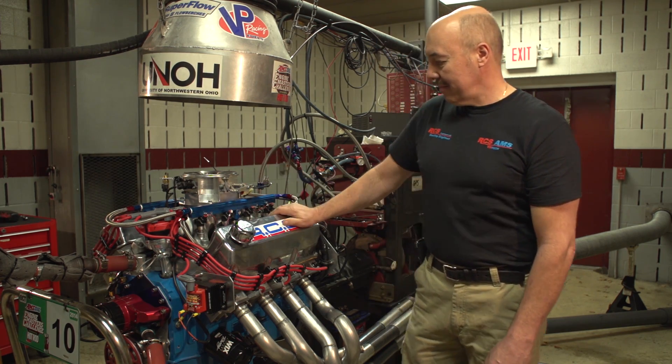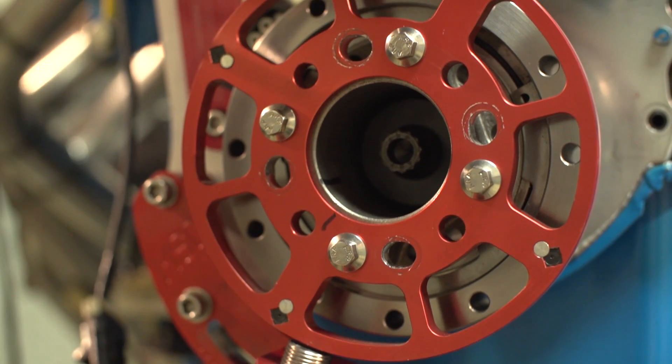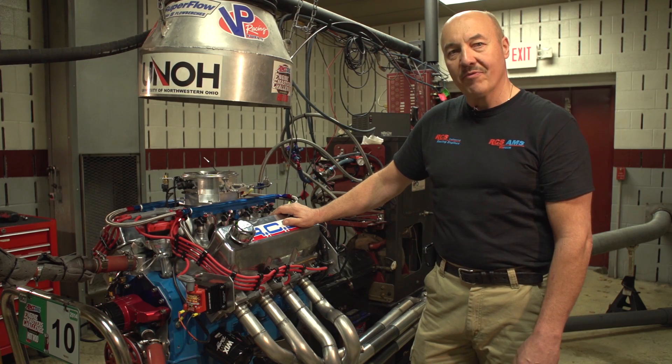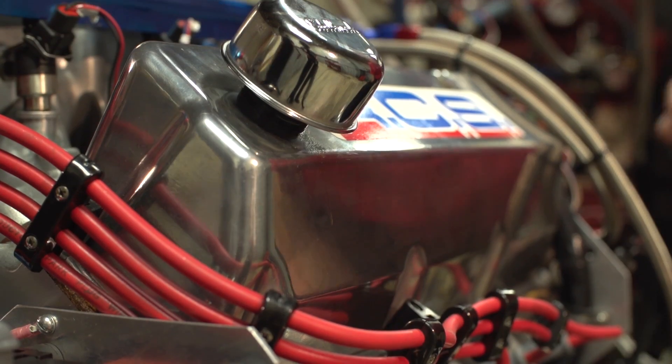It basically is a standard OEM foundation Cleveland type engine. It has a Todd Buttermore aftermarket block. It's the only block in America that's aftermarket for the Cleveland — if you want an aftermarket block, you have to go to Australia.